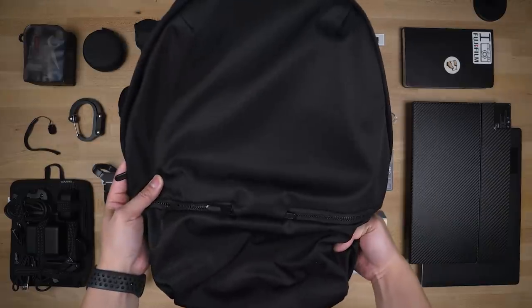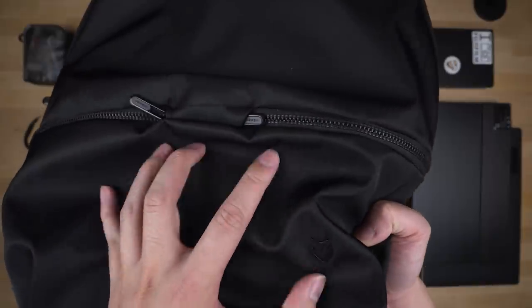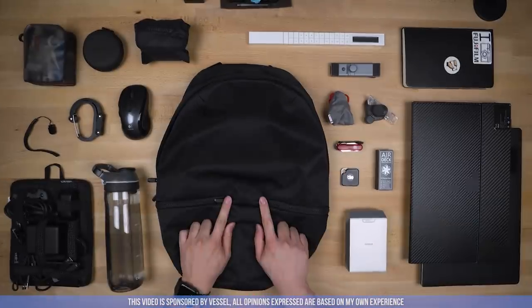Here it is — the black belt version of the Skyline Backpack. There's a nylon exterior finish all over, and it does feel expensive.